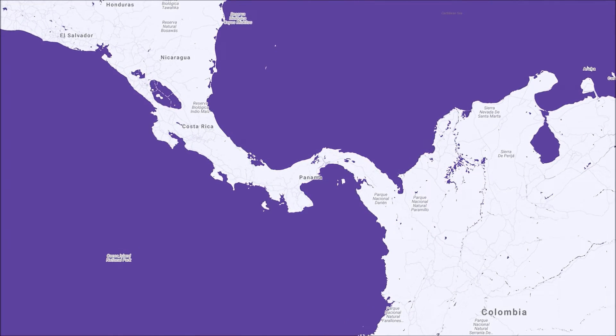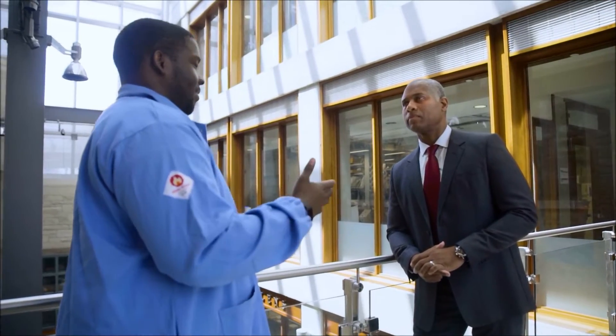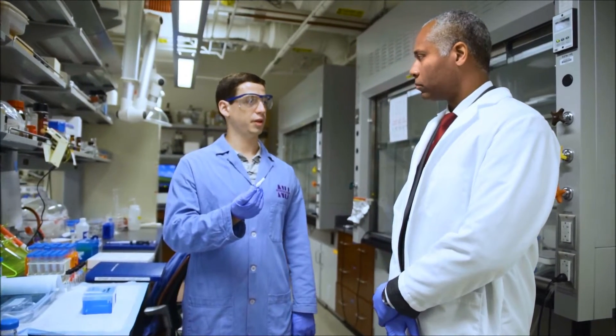Born and raised in Panama City, Panama, Professor Amir moved to the United States where he began his higher education at Collin County Community College in Texas. He then received his Bachelor's of Science degree in Chemical Engineering with highest honors from the University of Texas at Austin. His passion for learning and applying his engineering skills to medical problems drove him to pursue his doctoral degree in Chemical and Biomedical Engineering at the Massachusetts Institute of Technology.